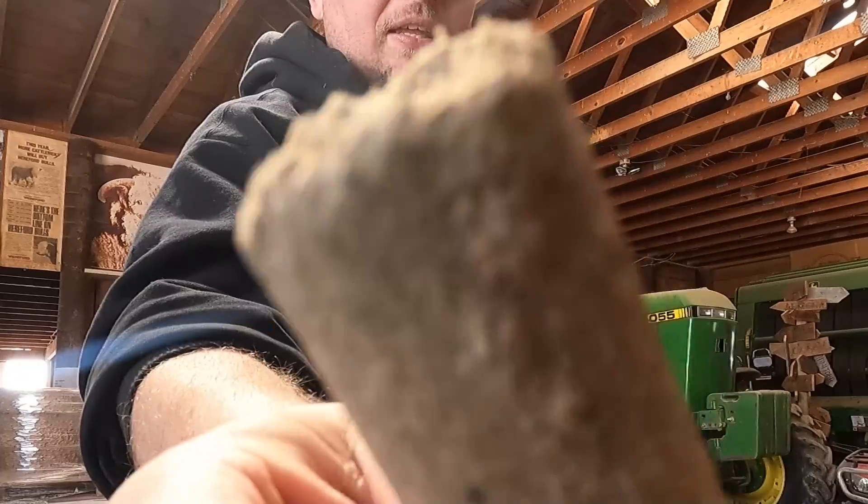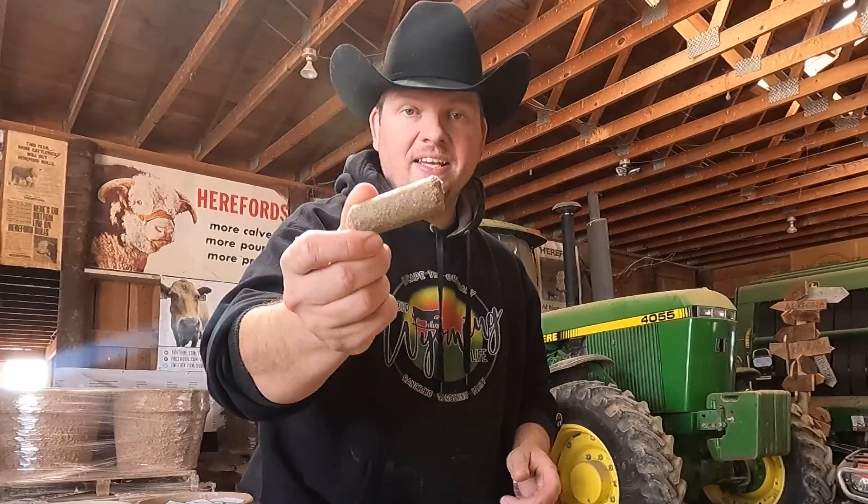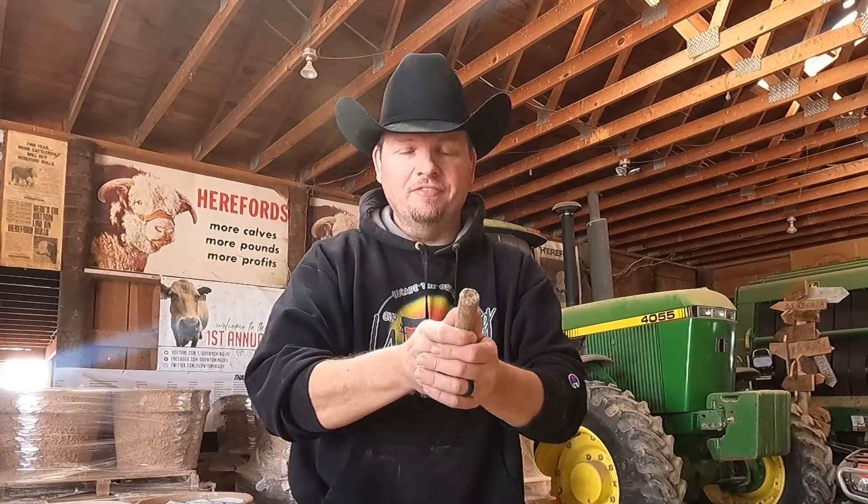It seems super easy, especially when you have cows that are pretty laid back like these ones are, but let a cow have a calf and get a little angry at you and the whole dynamic can change. That's where we start looking for any advantage we can when it comes to dealing with some of those cows, and one of the biggest secret weapons we have in our toolbox is a little thing called cake.